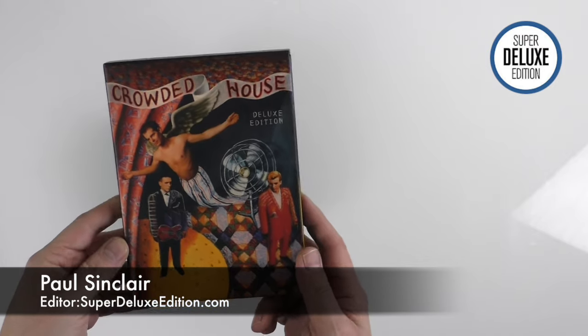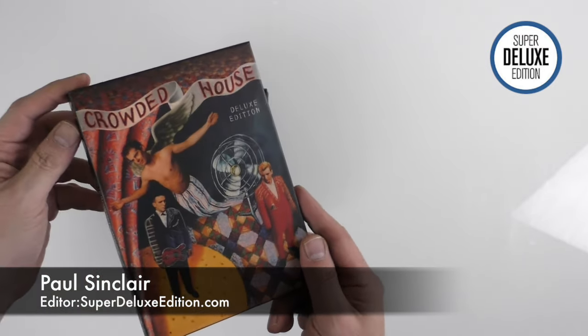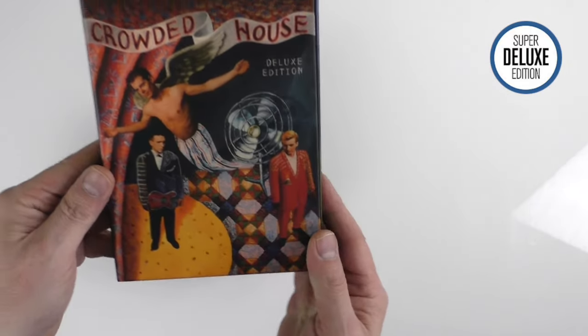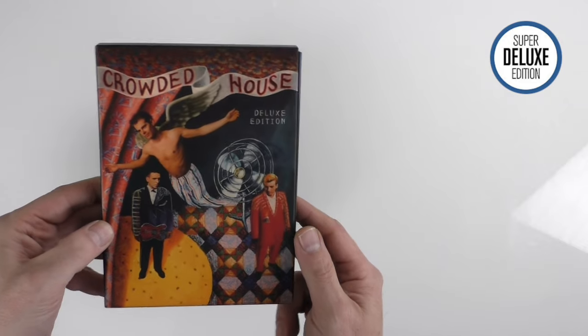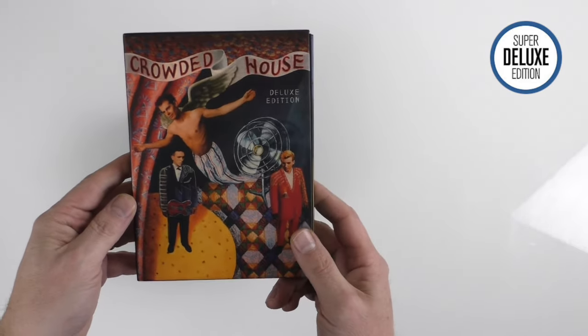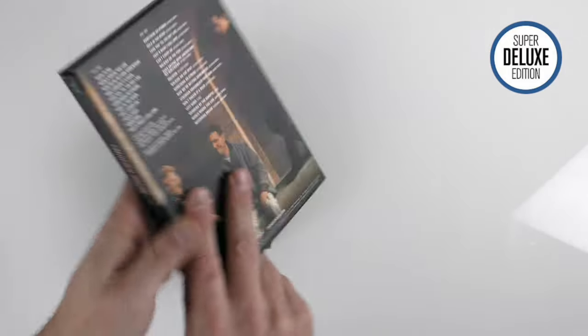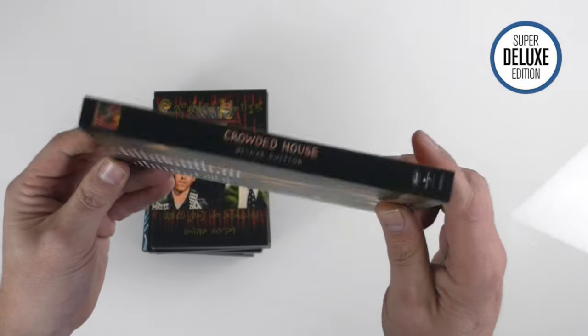I thought we'd take a look at the Crowded House deluxe editions. These were supposed to come out last week, but they got delayed — certainly in the UK, delayed until the end of this week. I know some people in different regions have already got them. As you can see, the packaging is a DVD-size case — quite lovely hard cases with the track listing on the back. This is the first album, of course.